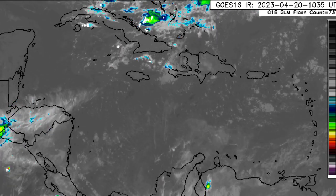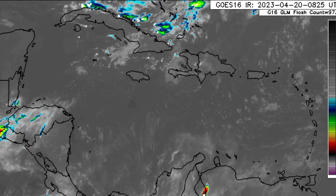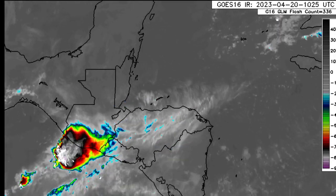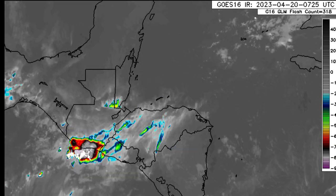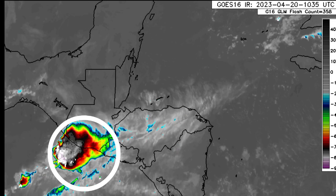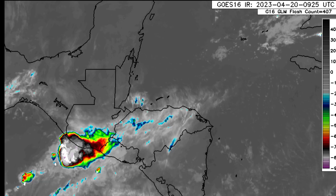Most areas are experiencing some beautiful sunshine this morning. But looking over to the west in the vicinity of Central America, just where we have Guatemala, notice all of that convective activity — lots of showers and thunderstorms within the southern part of the country.